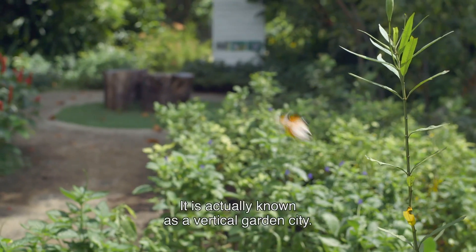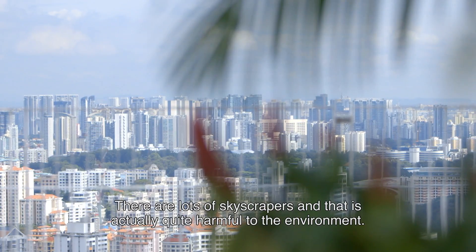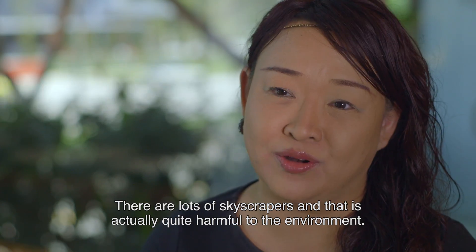Singapore is a very vibrant city. It is actually known as a vertical garden city. There are lots of skyscrapers, and that is actually quite harmful to the environment.